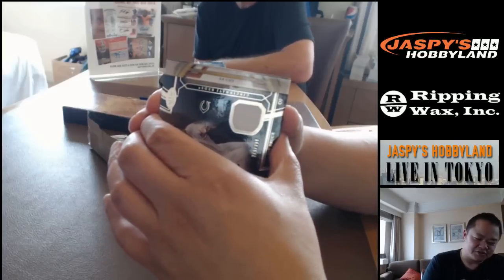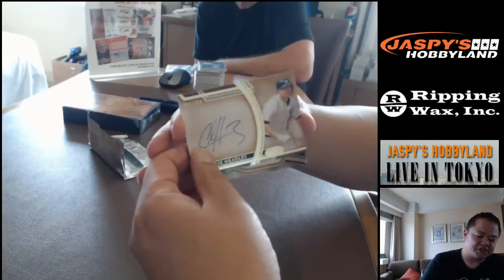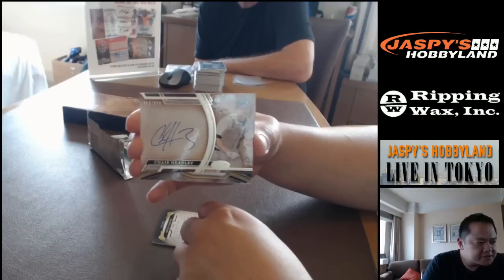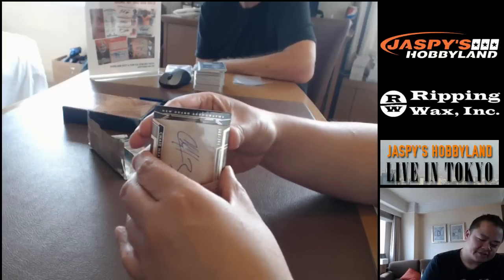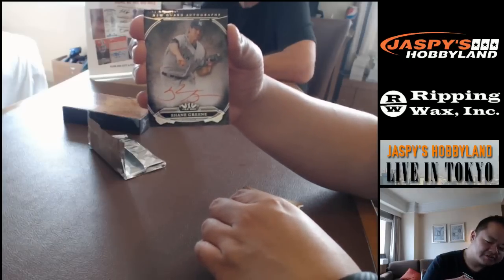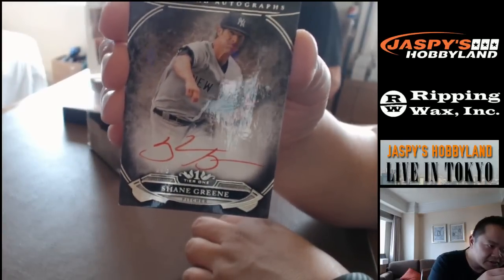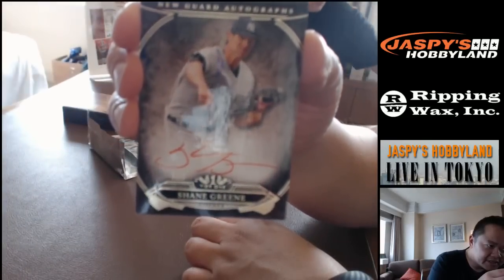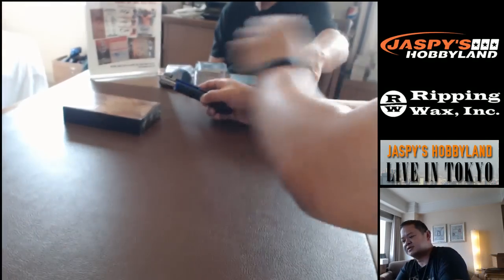Let's turn it around — it's Chase Headley from the Yankees. Congratulations John. And a red autograph also from the Yankees — Shane Green, numbered five of five. eBay 101 — find that last number, collector. That's card two of Asia exclusive cards — a red.